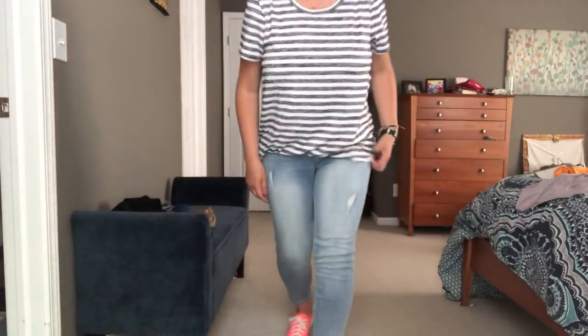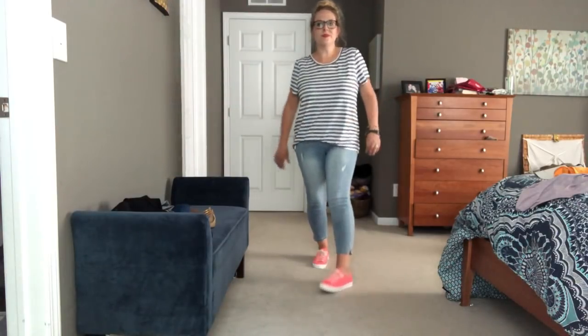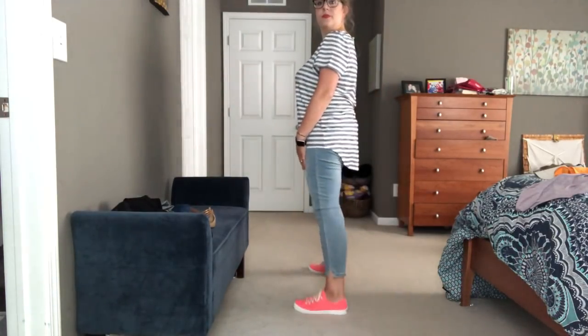Okay, first outfit — it's pretty cute. The Keds are adorable, although I don't think I really need them. The jeans fit well, although they are a light wash and they have that fading on the front that I don't love. The shirt is really cute — I love the high-low. I feel like I have stuff like this already, but it's really cute.